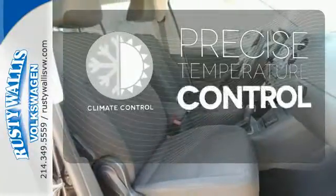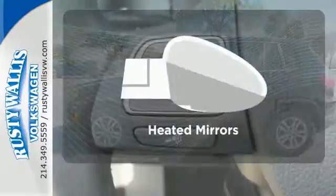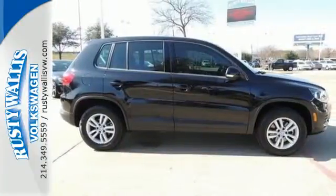Select the perfect temperature with the climate control. Bluetooth wireless technology keeps you in command and in touch. Avoid scraping snow and ice with heated mirrors. Bring your family in for a test drive in this do-it-all crossover today.